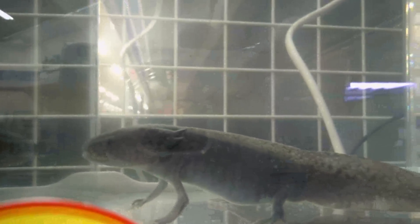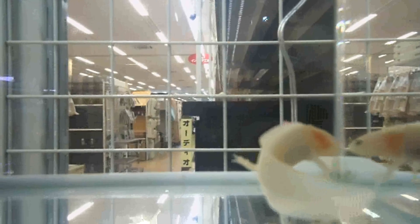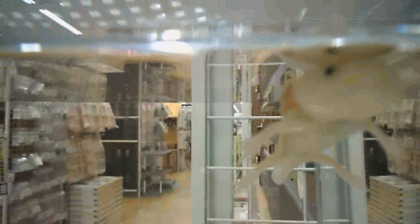Hey guys, found myself walking past the pet shop recently, so dropped back in to see if there's any new characters in there. And there was these things which I think in English might be called axolotl or something, probably depending on which country you're from. But in Japanese they call them oopa roopas, which I think sounds almost as good as axolotl - oopa roopa might even be better than axolotl!